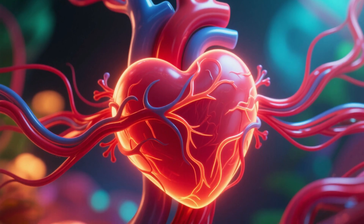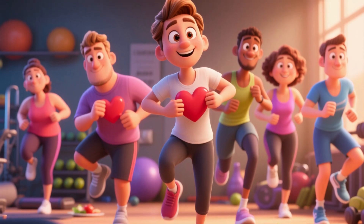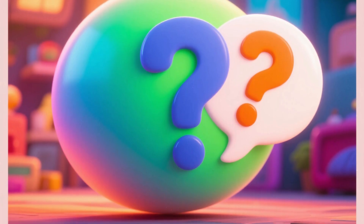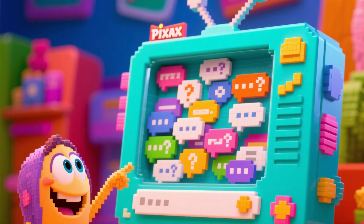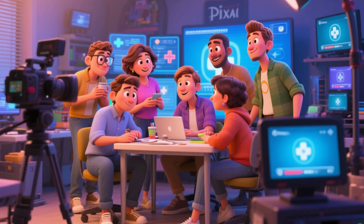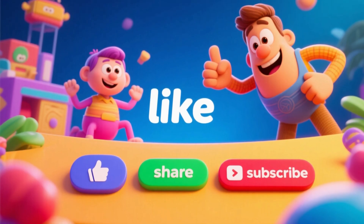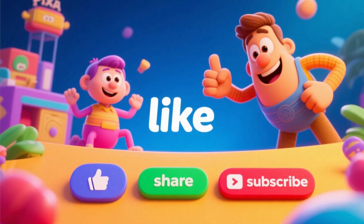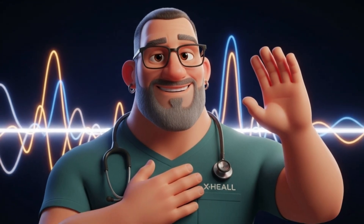Remember, your heart and your blood vessels are your most precious allies. Take good care of them, and they will take good care of you. What else would you like to learn about the cardiovascular system? Share your questions or topic suggestions in the comments. Your engagement is essential for us to continue creating relevant content. If this video was helpful, don't forget to like, share it with someone who needs this information, and subscribe for more explorations of the human body. Thank you for joining us, and until the next beat of knowledge.